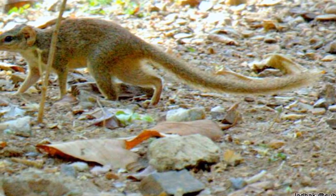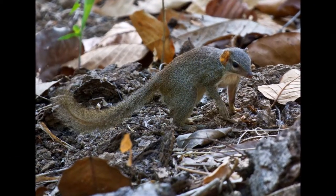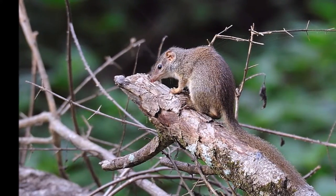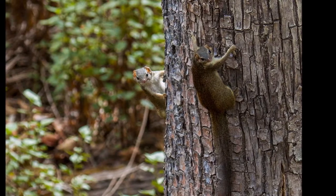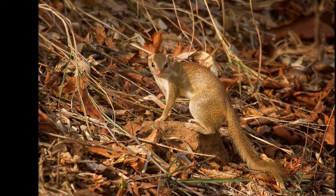Not much is known about their reproductive behavior. It is believed that they can produce up to five young at a time. The Madras tree shrew is omnivorous, eating insects such as caterpillars, flying ants and butterflies, as well as earthworms and fruit.